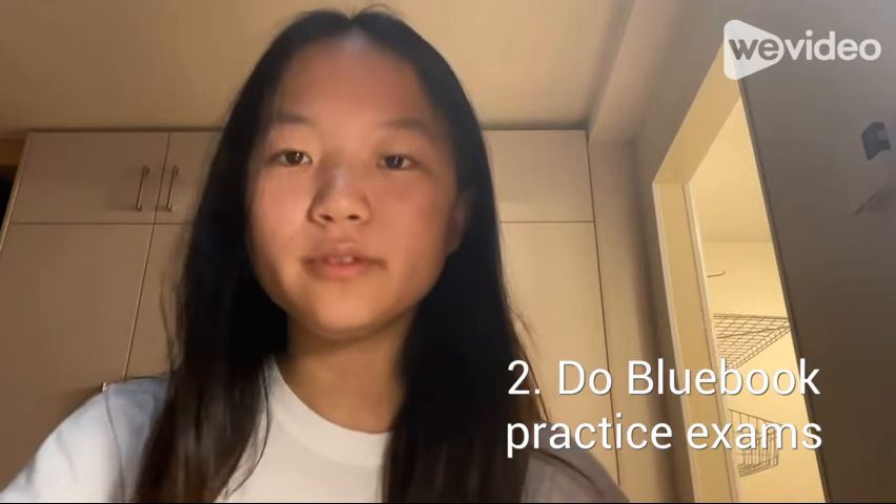Next, I started doing College Board Blue Book practice tests. This is probably the most important part of my prep. College Board's practice tests are actual SAT questions, so they are the most accurate representation of what you will see on test day. I took practice test 6, and after doing all that vocab work and being more strategic about pacing, I scored 1510 on that practice test. I was really excited because I knew I was close to my goal, but I wasn't stopping there.